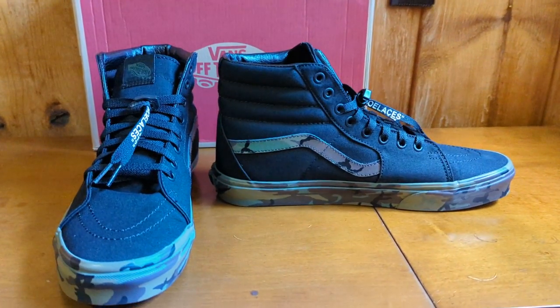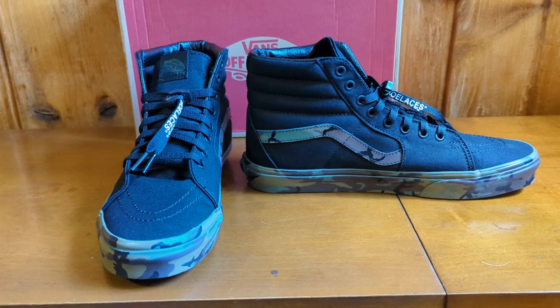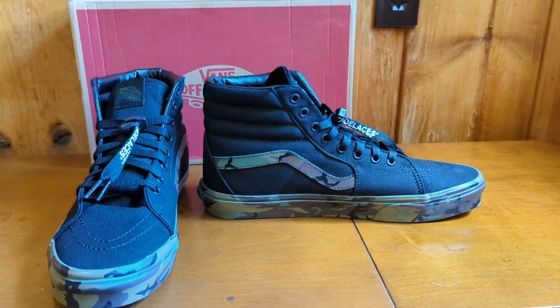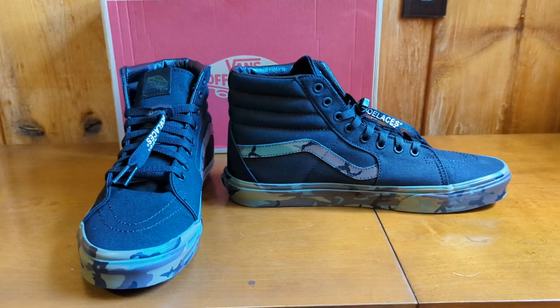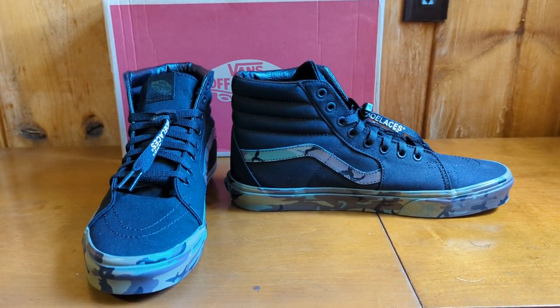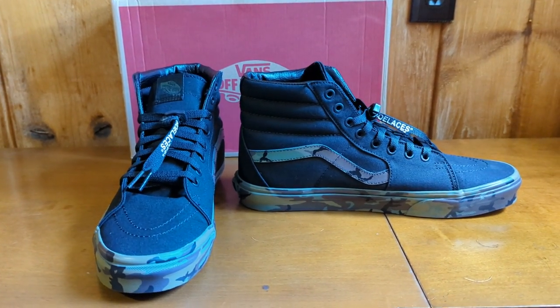This is the second exclusive pair you can get through Journeys only. I don't know if you can get them in their store — you know, with COVID and everything, I haven't really been to the mall in a long time. So I don't know if these are actually on the shelves there, but they are available on their website.